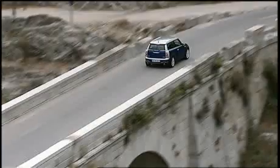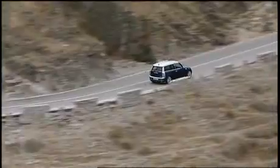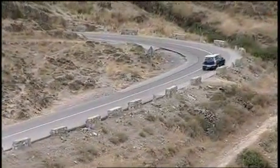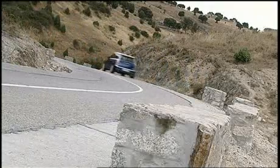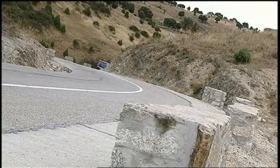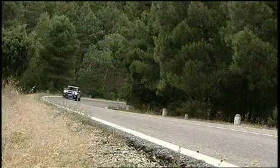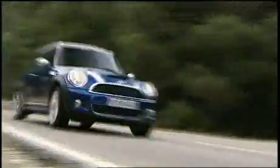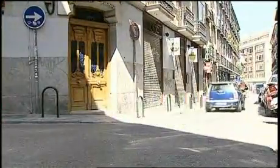We tested the front wheels of a Clubman S on a short hop outside the Spanish capital of Madrid and quickly learned that this maximized Mini may be the big brother of the family, but it's just as sprightly and nimble as its smaller siblings. Snap the front end into a corner and you experience that same roller skate feel and neutral balance. The electric power assist steering is quick and precise, and the front strut rear multi-link suspension is tight with minimal roll even when pushed hard. The S-model's free-spinning turbo engine easily pulls a fully loaded car through tight traffic or mountain passes, especially when attached to the manual transmission.